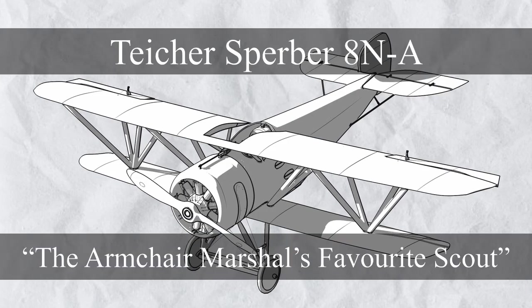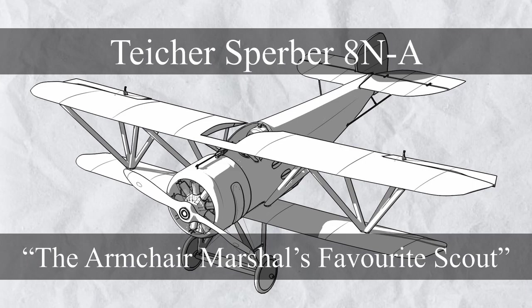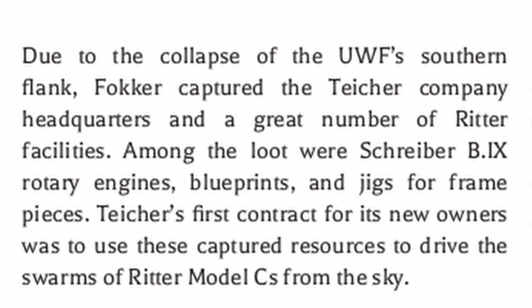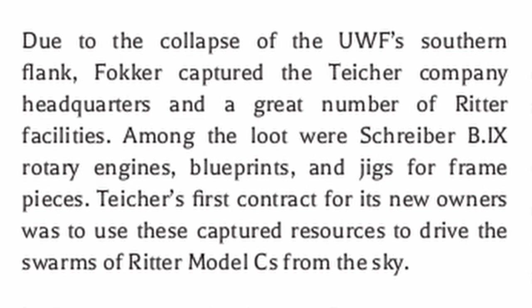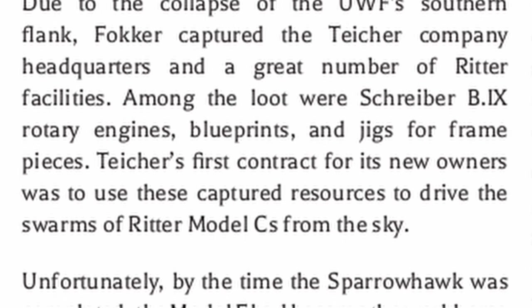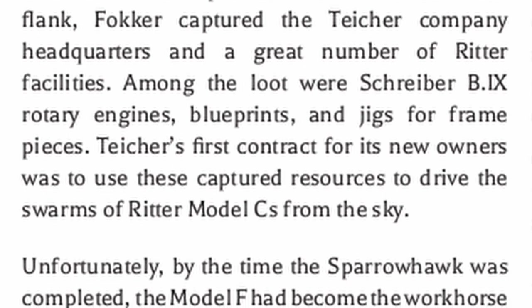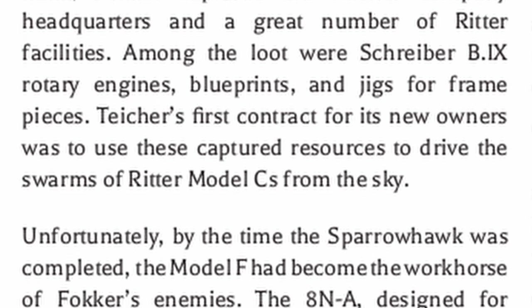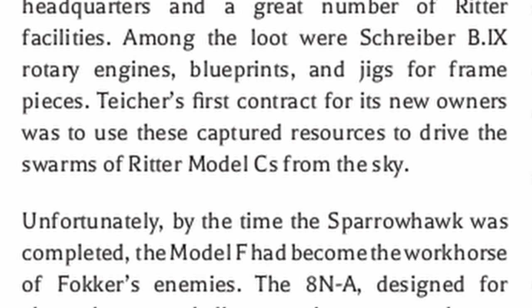Next, there's the Tycher Sperber 8NA, a really dirt cheap scout made at the wrong time. Due to the collapse of the UWF southern flank, Fokker captured the Tycher company headquarters and a great number of Ritter facilities. Among the loot were Schreiber B.9 rotary engines, blueprints, and jigs for frame pieces. Tycher's first contract for its new owners was to use these captured resources to drive the swarms of Ritter Model C from the sky.